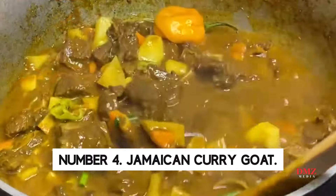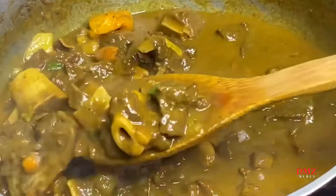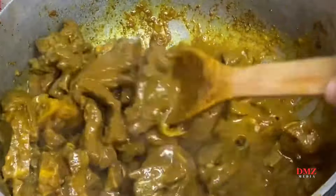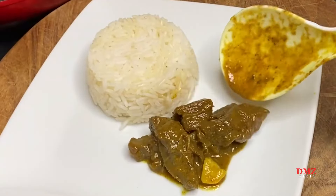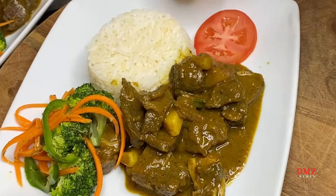Number 4: Jamaican Curry Goat. One nation has profoundly affected Jamaican cuisine despite its worldwide roots. After slavery ended, hundreds of Indians worked Jamaican farms, uniting spices and curry with local cooking. Jamaican curry goat, a local and tourist favorite, features fresh spices, slow-cooked meat, and a spicy curry sauce. Serve with red kidney beans and rice for dinner.